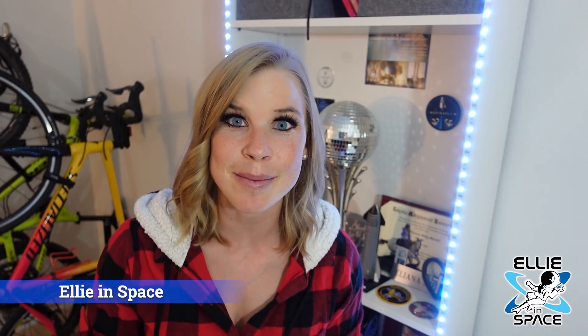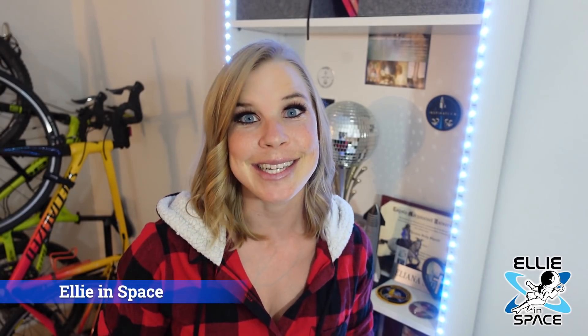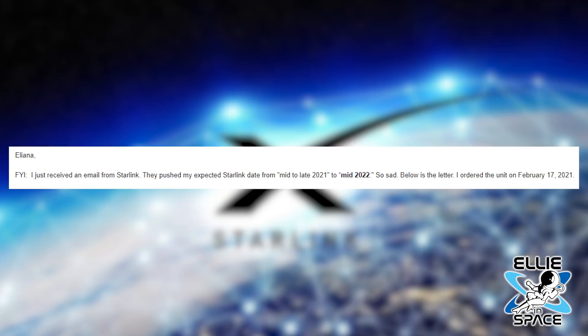Unfortunately, many of you are learning you're going to have to wait even longer for your Starlink. Starlink recently sent out an update to many people who have placed their pre-orders, and it's not looking good. In fact, I've had several of you email me and say that your mid to late 2021 date is now mid 2022, so I can only imagine how frustrating this must be.